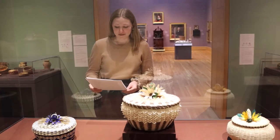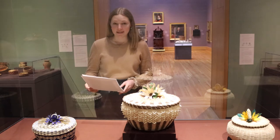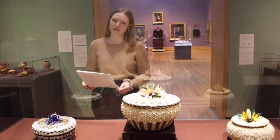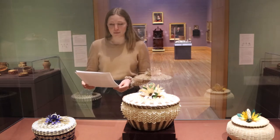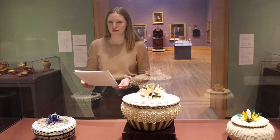Within Wabanaki communities and families, basket making techniques are passed down through generations. The techniques and styles stay relatively consistent over time, and new generations add their own personal touches to traditional styles. This generational knowledge is incredibly important to Wabanaki communities, who resist assimilation by keeping their traditional art forms strong.